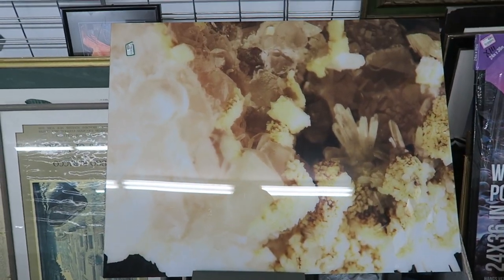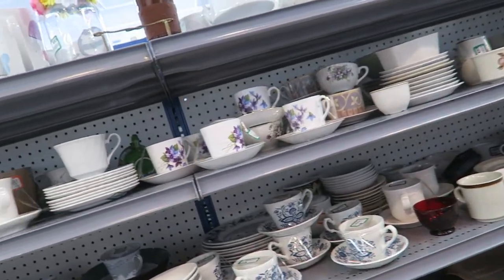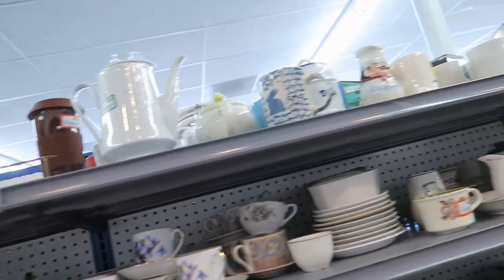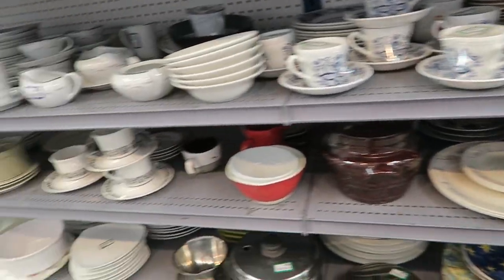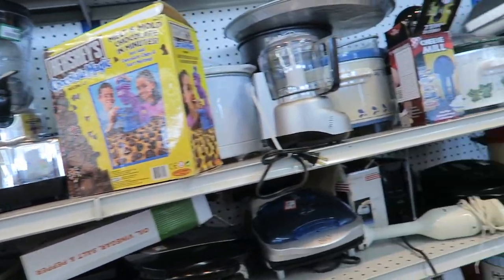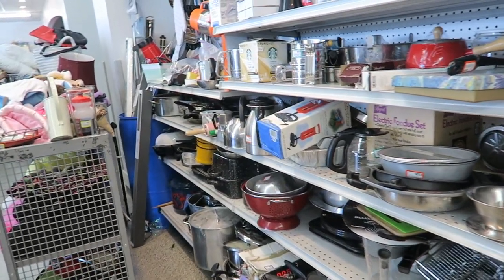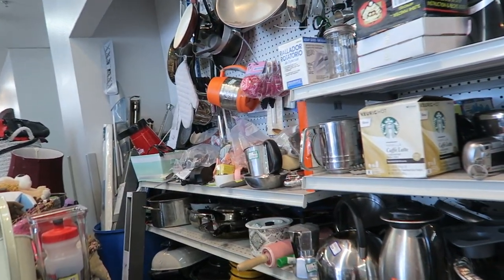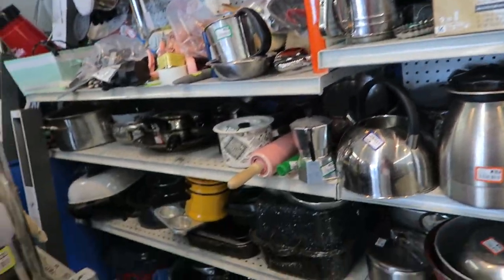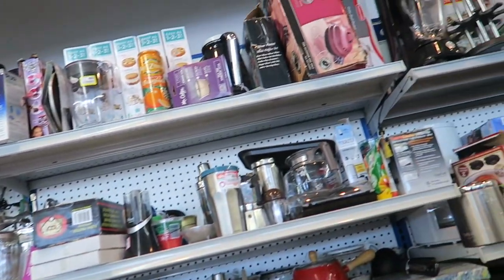I'm holding the giant picture thing and still deciding whether I want it — but at $6.99, I don't think I can go wrong. I think it's really cool and really graphic. Now I'm just looking at the cooking stuff. I haven't really found anything, but I'm always positive there's going to be something exciting. I like that little lobster thing — it would be so cute for a clam bake. Perfect.